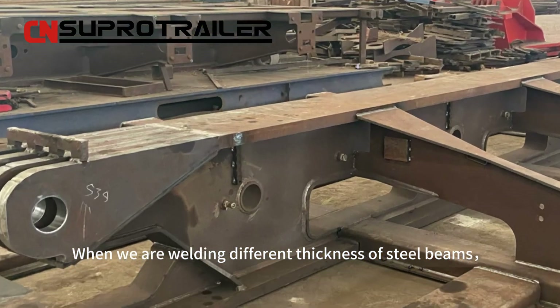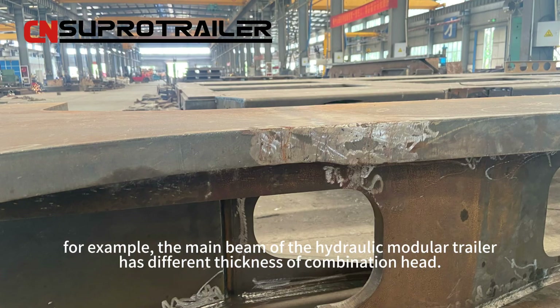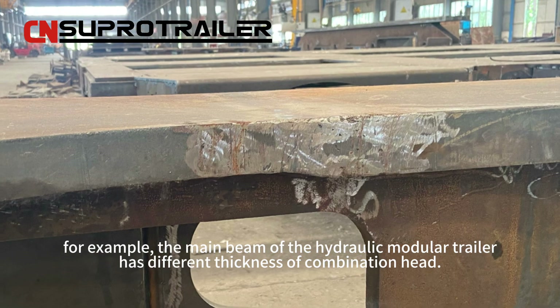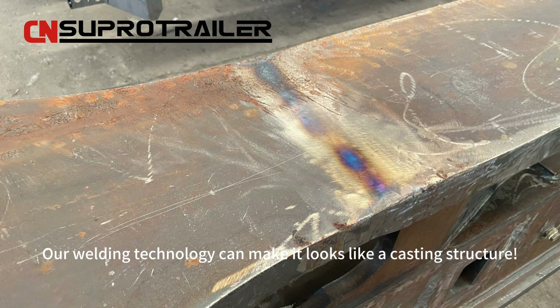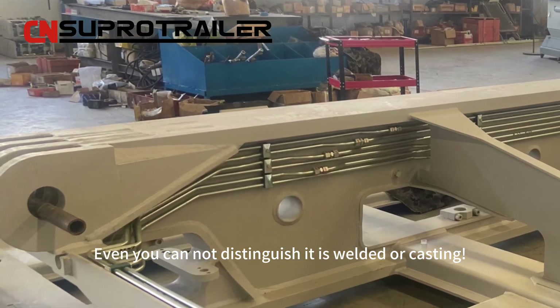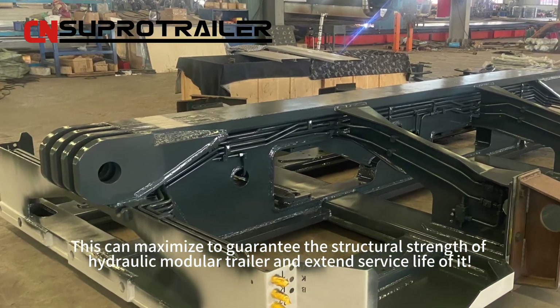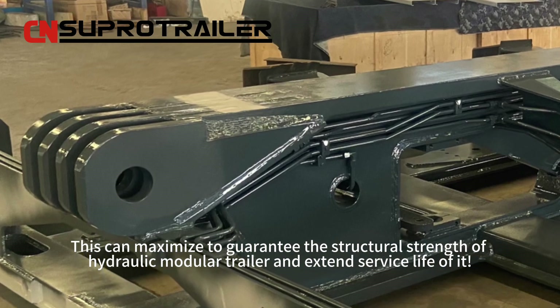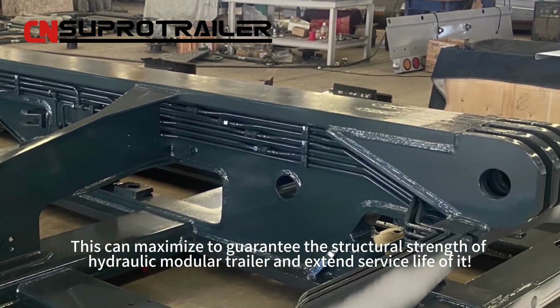When we are welding different thicknesses of steel beams — for example, the main beam on the hydraulic module trailer has a combination head of different thicknesses — our welding technology can make it look like a casting structure, so you cannot even distinguish whether it is welded or cast. This maximizes the structural strength of the hydraulic module trailer and extends the service life of it.